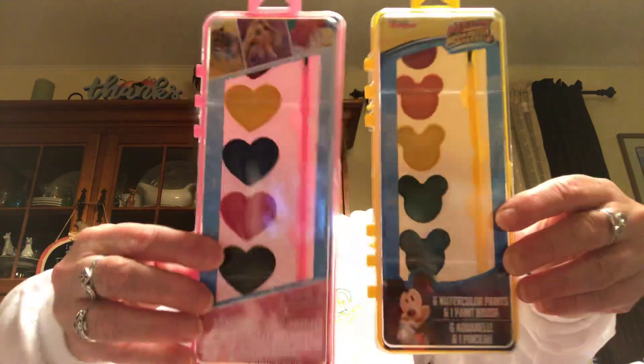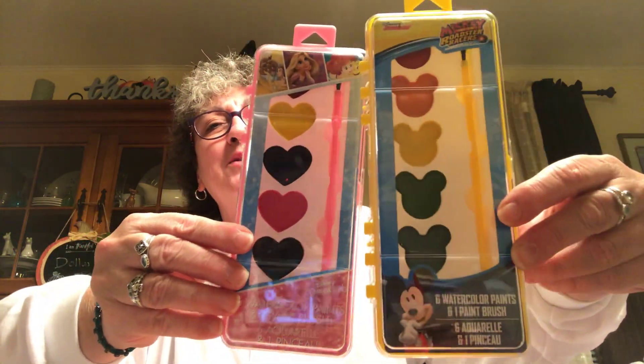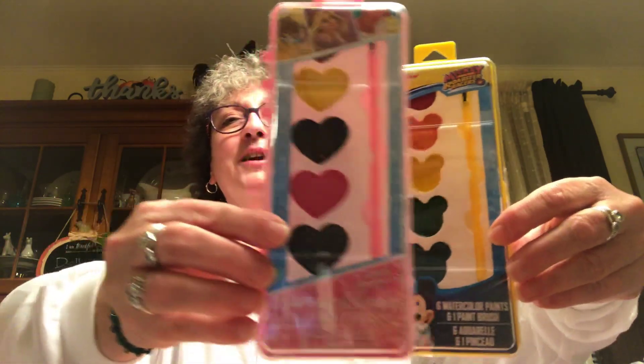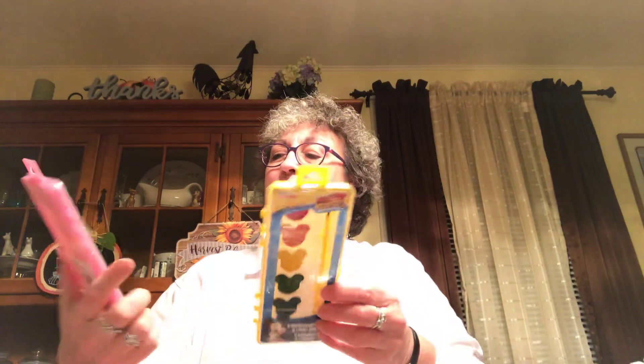Picked up two sets of paint for the kids. One is Mickey Mouse — all the colors are shaped like Mickey Mouse's ears — and the other is princesses with different shapes of hearts. I thought those were cute for the kids, and they close up nicely.